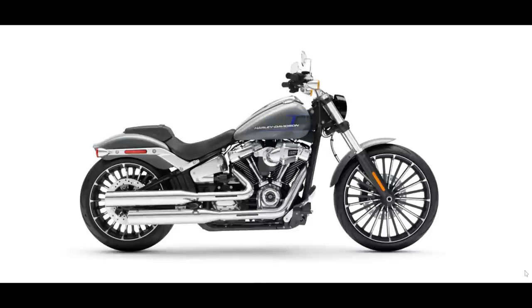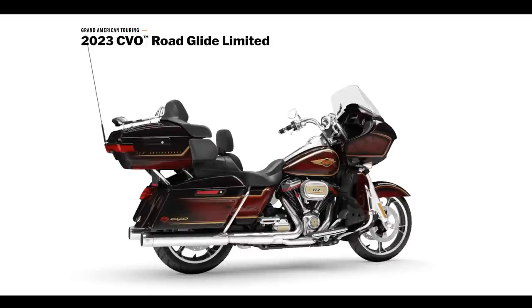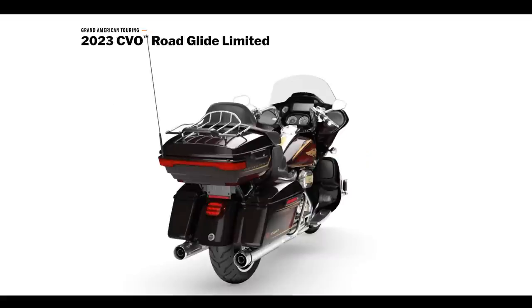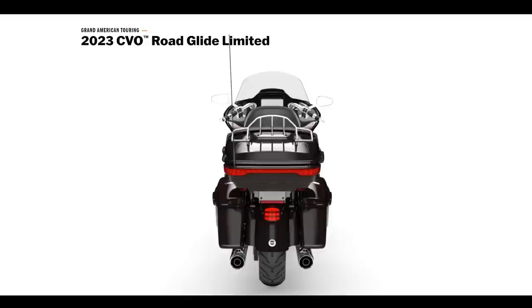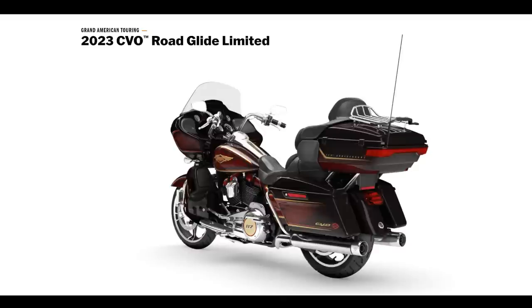Let's move along to the anniversary model CVO — the 2023 CVO Road Glide. Really good-looking. I love what they do with these colors and the way it fades into the black, which is actually a really dark cherry color. Unless you see it out in the sun, you're not going to realize that. But as you probably thought, there's a lot of money — about $52,000.